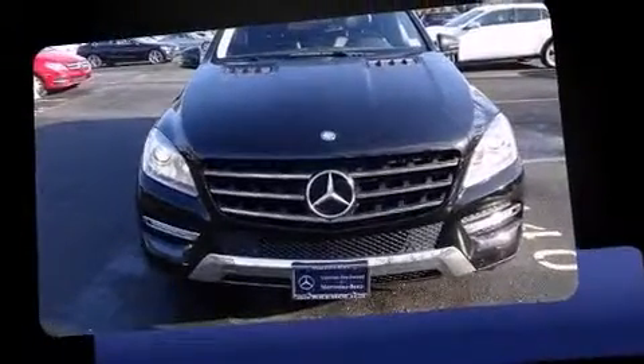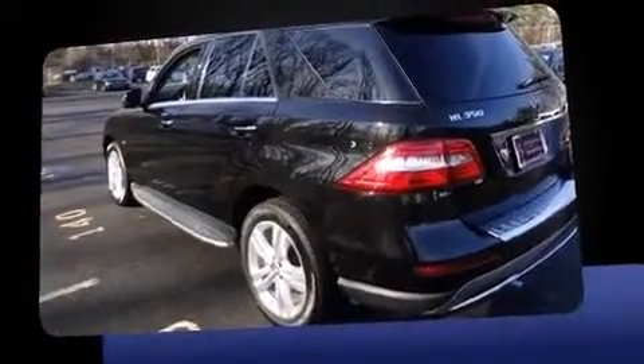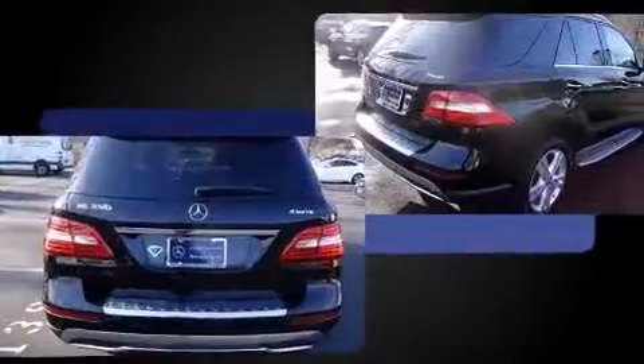Sensibility and practicality defined the 2012 Mercedes-Benz M-Class. A 3.5-liter V6 engine pairs with a sophisticated 7-speed automatic transmission, and for added security, dynamic stability control supplements the drivetrain.